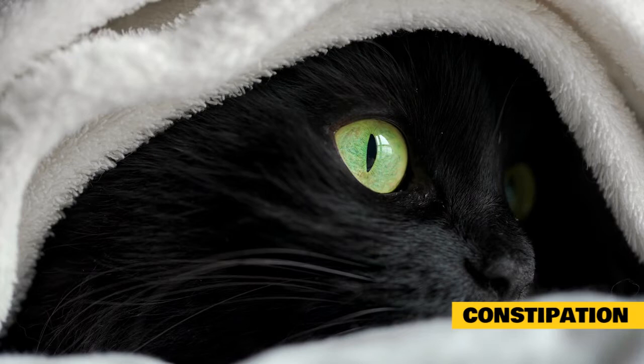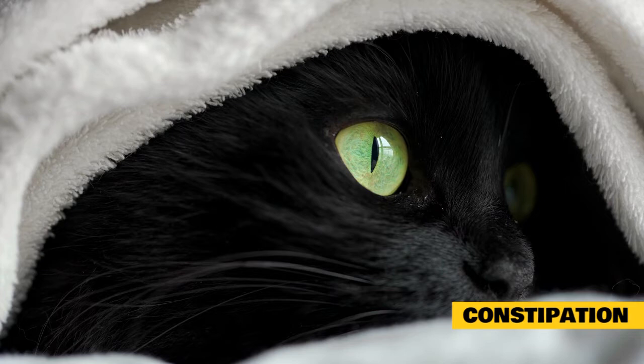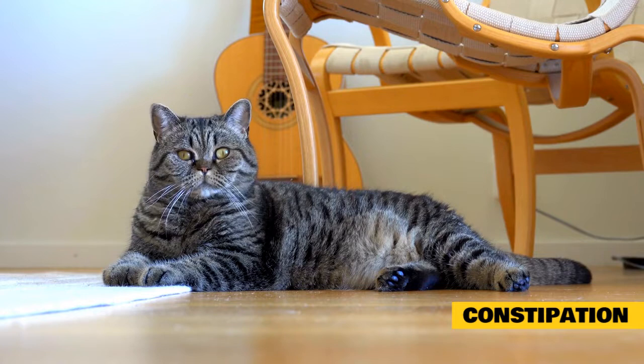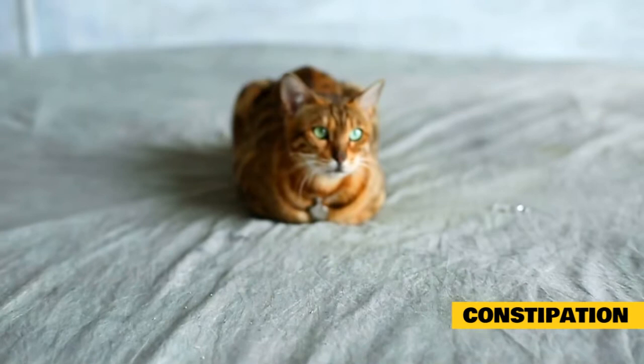Constipation is the infrequent or difficult passage of feces; the fecal material is often dry and hard. It is a common problem in cats. In most instances the problem is easily corrected, however in cats with more serious illness, accompanying signs can be severe. The longer feces remain in the colon, the drier, harder, and more difficult to pass they become. Obstipation is severe constipation with a mass of dry, hard feces that does not pass.